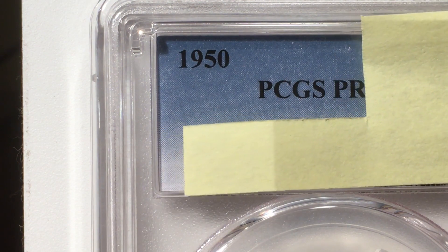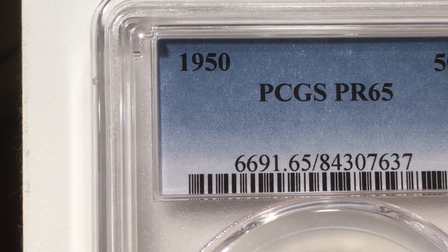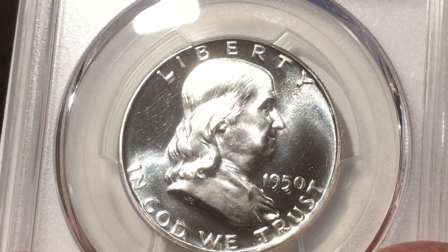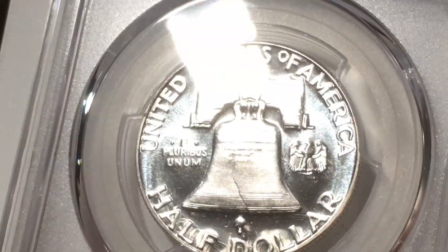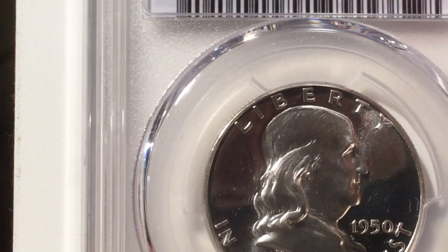All right, this is the big money one. Let's see — come on — PR65, no cameo! Oh no, that's not a cameo. These guys are tough. That sure looks like cameo to me — they just do not agree. I can't believe they didn't think this was a cameo.